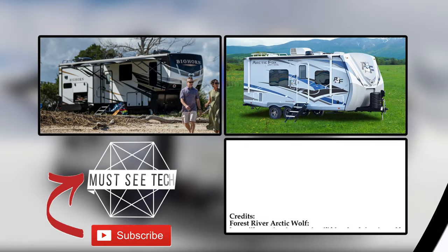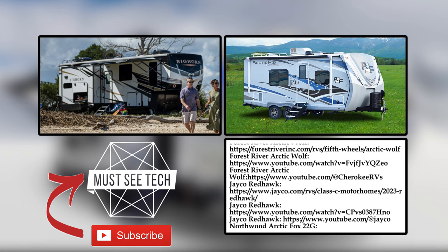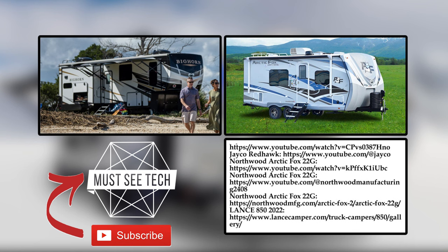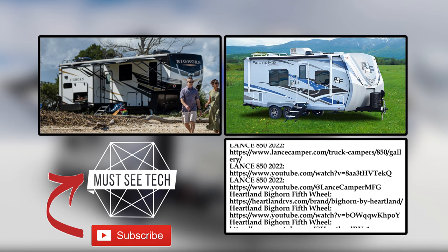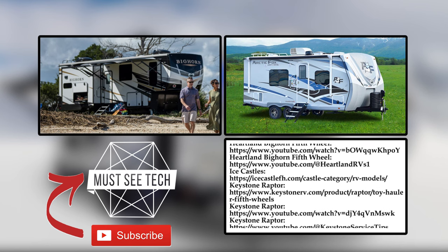How would you grade this lineup? Did we miss some worthy campers that can also withstand extremely cold winter nights? Mention those in the comments below. Before you go, make sure to smash the like button, subscribe to Must-See Tech, and watch even more informative content. Thanks for being with us today, and we'll see you soon!